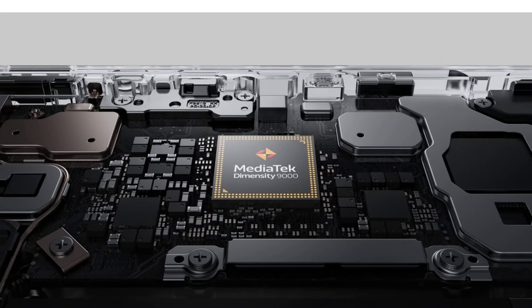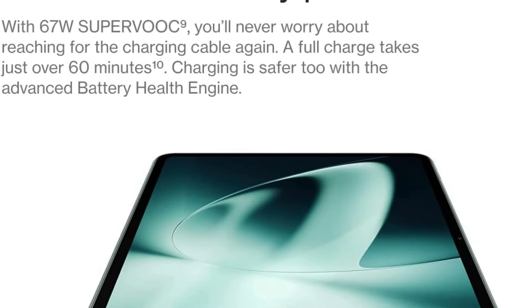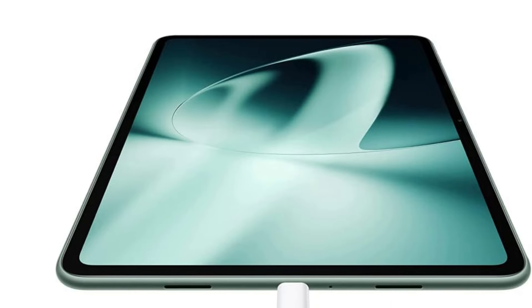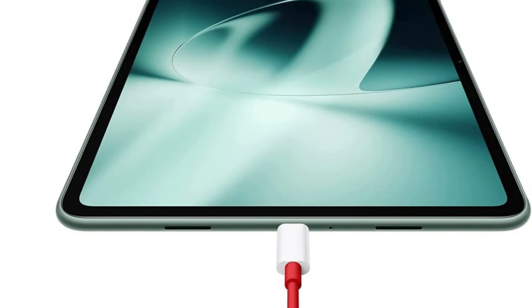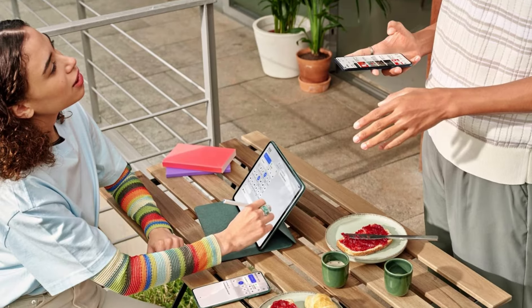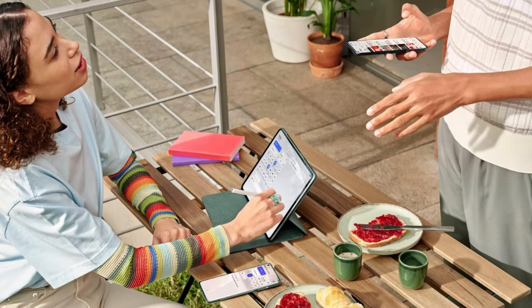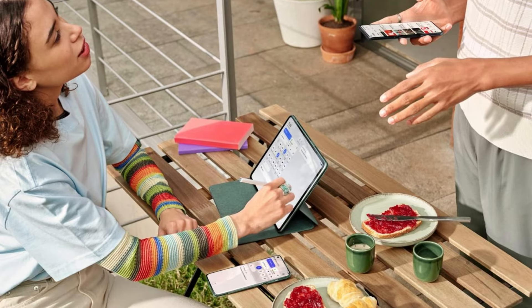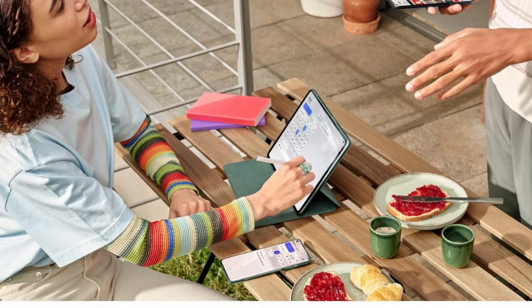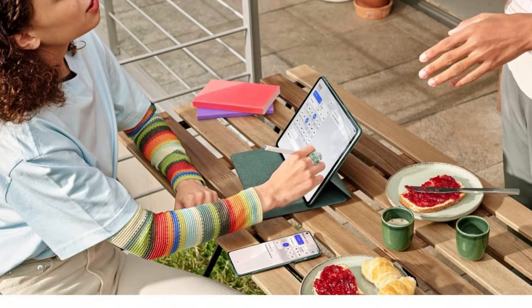The OnePlus Pad's display is designed to be easy on the eyes, reducing strain during extended use. With features like blue light filtering and adaptive brightness, it ensures comfortable use for long periods. The Brilliant Color display delivers vibrant and lifelike colors — whether you're watching movies, viewing photos, or working on creative projects, the rich and vivid colors make your content come to life.